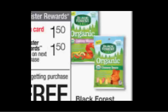The Black Forest candy is $1.50. When you buy one, you'll get a register reward from the Catalina machine, good on your next purchase, for the full $1.50 back. There's a $1 off coupon in your SmartSource of May 1st. If you buy one and use the coupon, you'll pay $0.50 out of pocket and get $1.50 back — it's actually a $1 moneymaker.